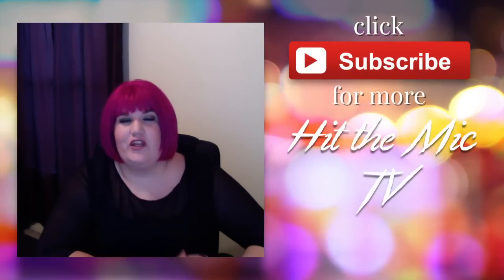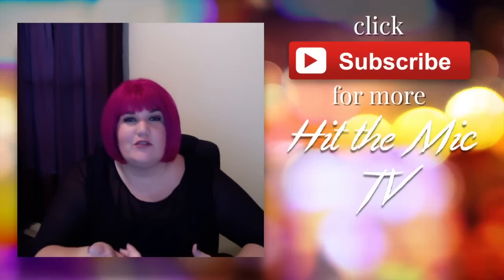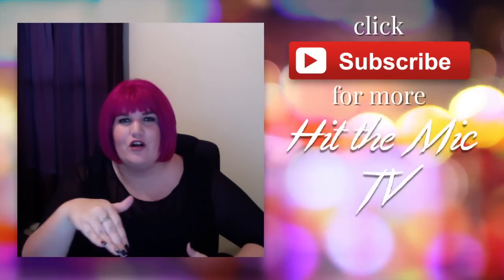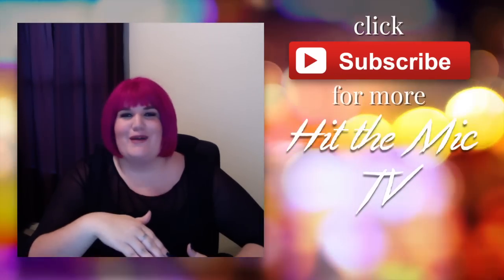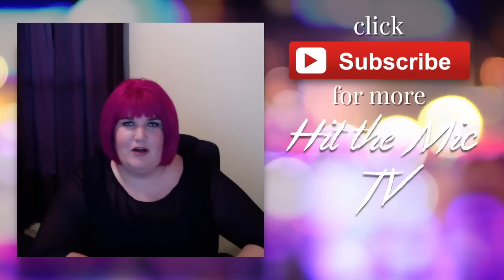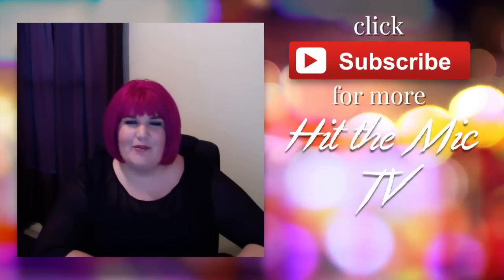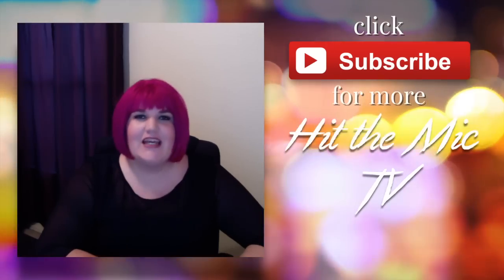And of course, if you liked this video, hit like. If you use these resources or other resources, be sure to leave them in the comments because I am forever looking at new project management tools and checking them out and playing with them for better or worse. And of course, subscribe to the channel so you don't miss an episode of Hit The Mic TV.